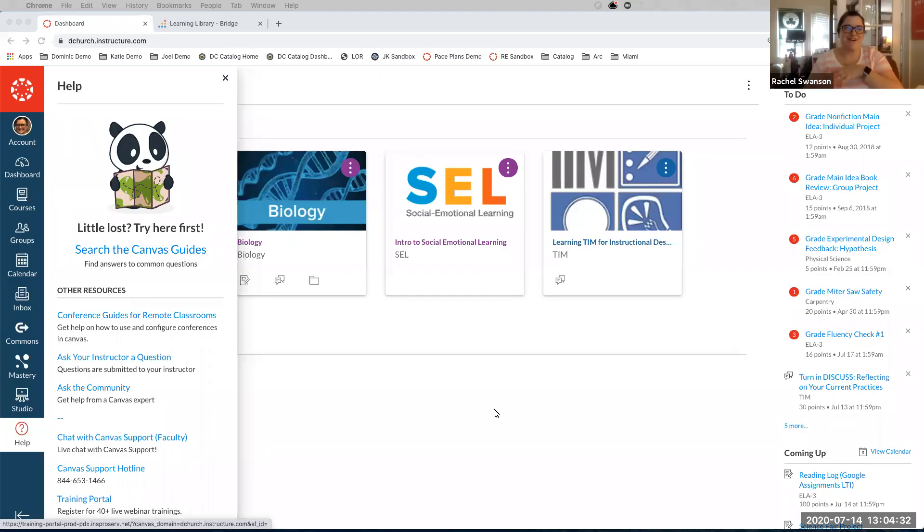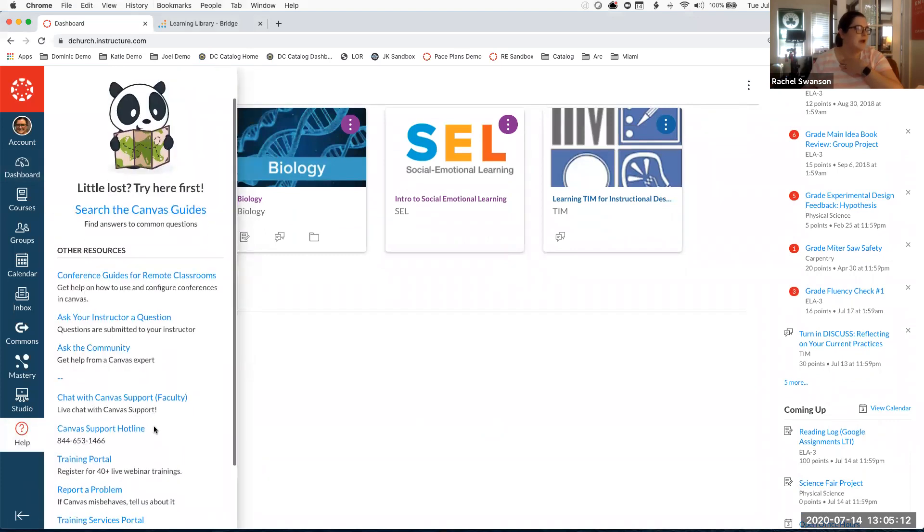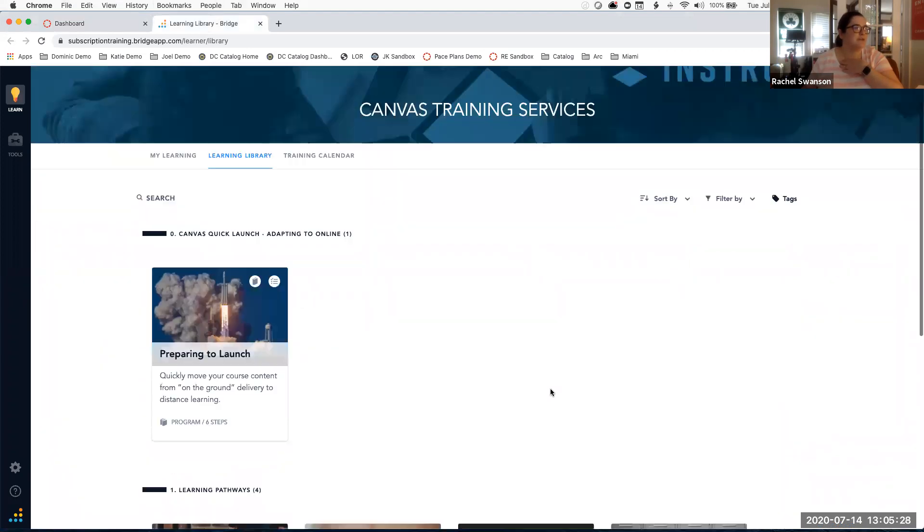What we want to address here is the training portal. We've introduced many of you to the training portal on past webinars with a thorough introduction, but a lot of folks are wondering how to get started with training and what makes sense to start with. I'm logged into Canvas, and in my help menu is the Training Services Portal. All teachers should have access to that.